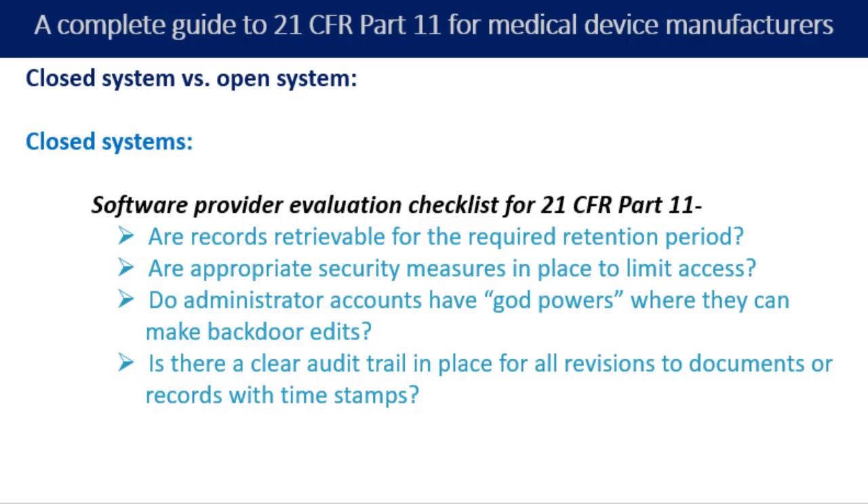The next important question you should ask: is there a clear audit trail in place for all revisions to documents or records with timestamps? Timestamps need to include the timezone as well. You should be able to verify the order in which signatures were applied to a document or record, even if signers are in multiple timezones. That is a very essential part of evaluating your software provider.